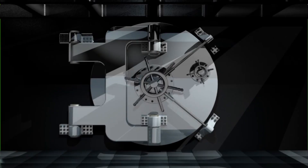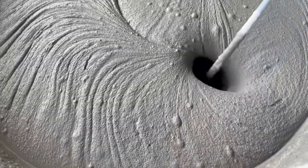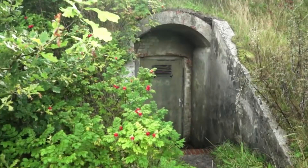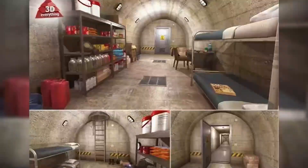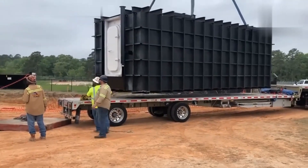To build a bunker capable of withstanding a nuclear explosion, it takes more than just digging a hole and pouring concrete. So how do you create a shelter designed to survive the end of the world? To find out, let's step into the heart of one of these projects and uncover the process.